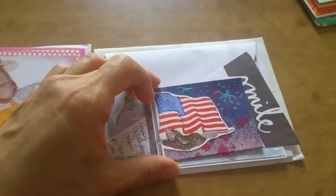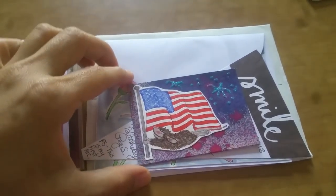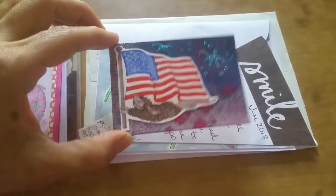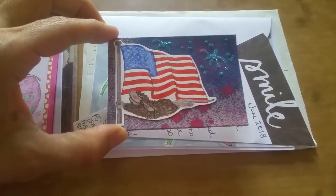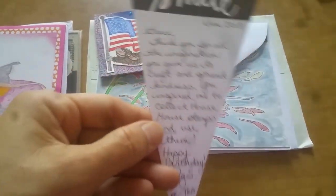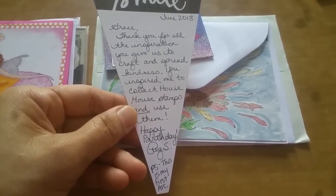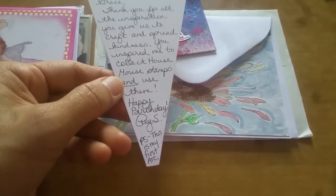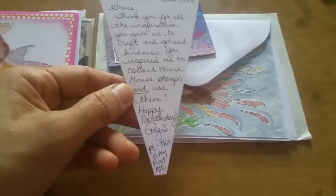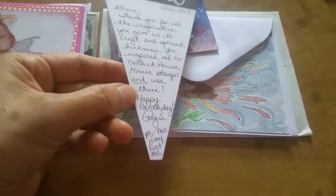Now this one is from Peggy — and look, there is Muzzy! I believe this is Muzzy — how cute is that. I love your ATC. She wrote: 'Grace, thank you for all the inspiration you give us to craft and spread kindness — that's sweet. You inspired me to collect house mouse stamps and use them.' That's actually very important — if I'm not careful I'll just collect them and not use them. She wrote happy birthday, Peg.